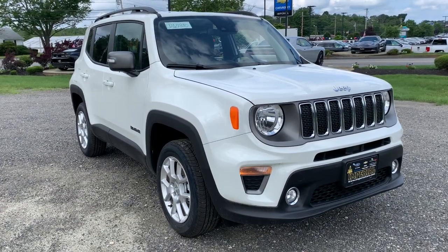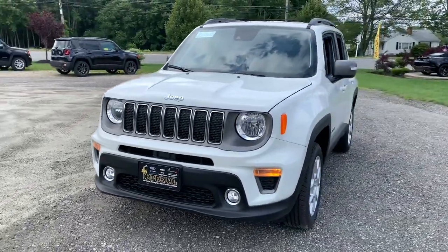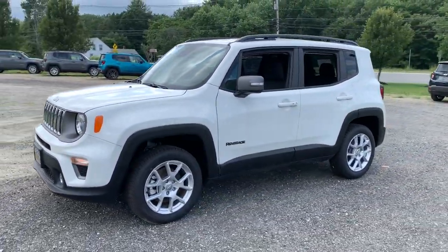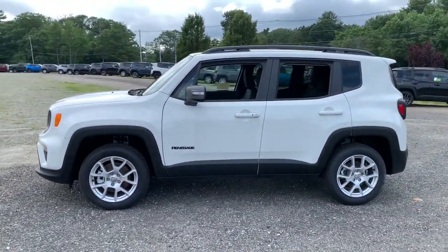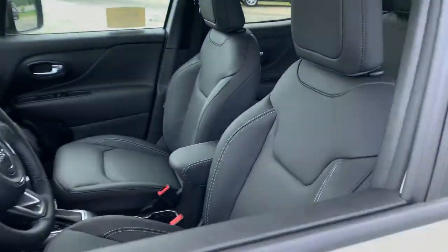Enjoy the view of this 2021 Jeep Renegade. The Renegade packs rugged versatility, edgy looks, smart safety and entertainment technology, and the heart and soul of an icon into a compact can-do SUV.